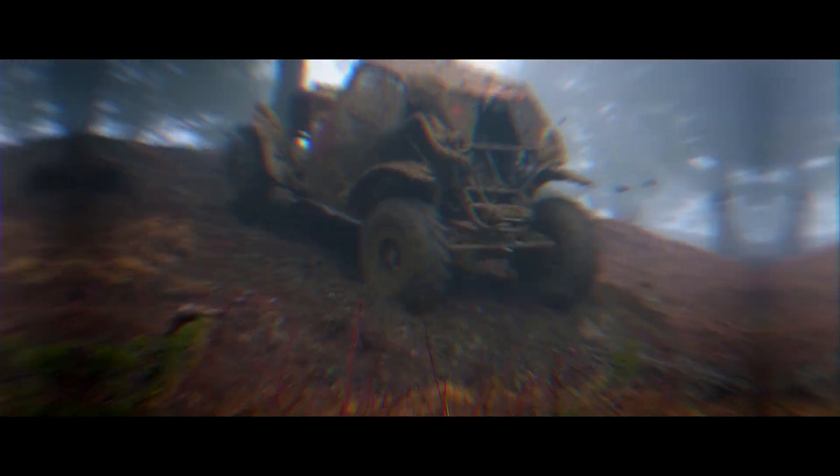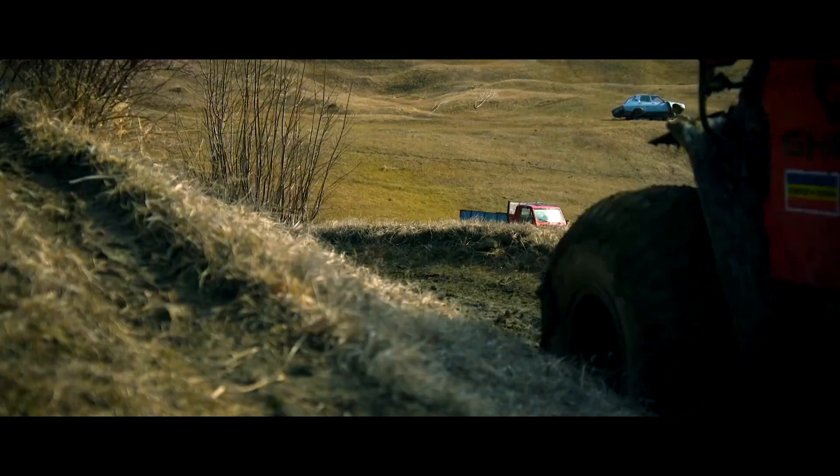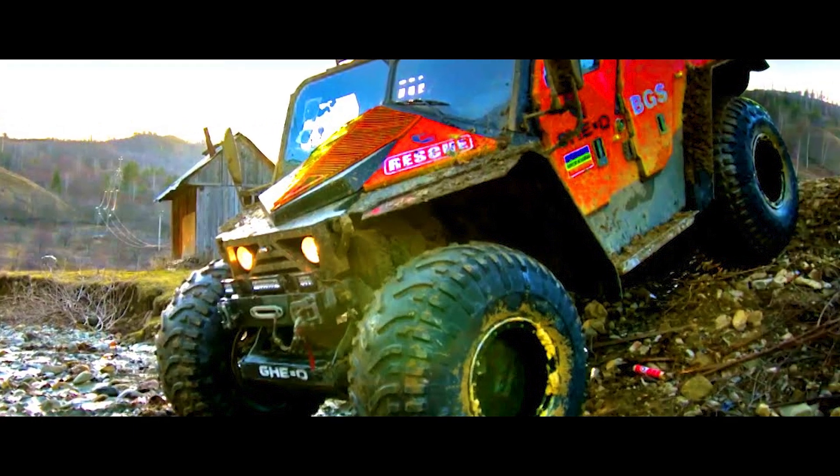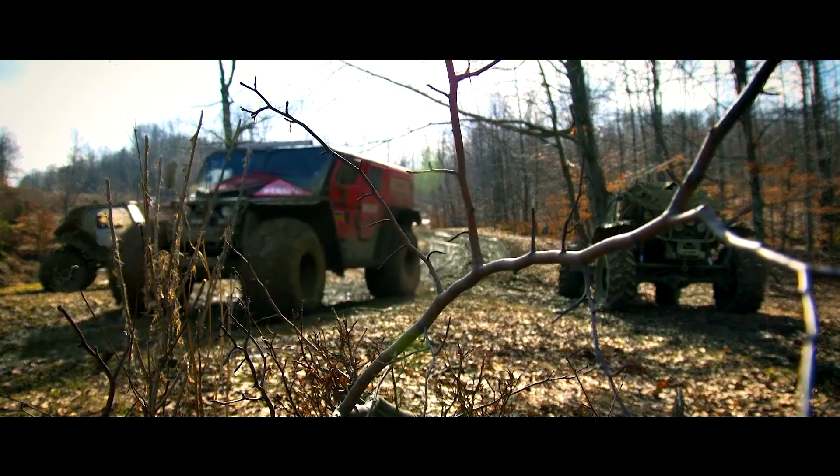With massive wheels and a powerful diesel engine, the Geo Rescue tackles mud, debris, and even snow, reaching speeds of approximately 75 miles per hour on land. But where it truly shines is in disaster zones.